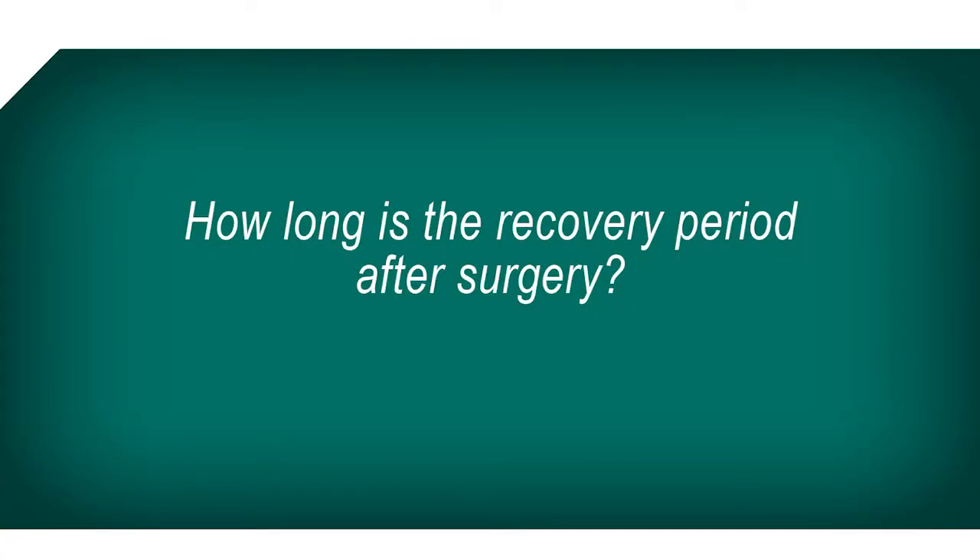Kidney transplant surgery takes about four to six hours from start to finish. The recovery period after kidney transplant solely depends on how healthy the patient is before the procedure. Typically the patient is hospitalized for less than a week after transplant.